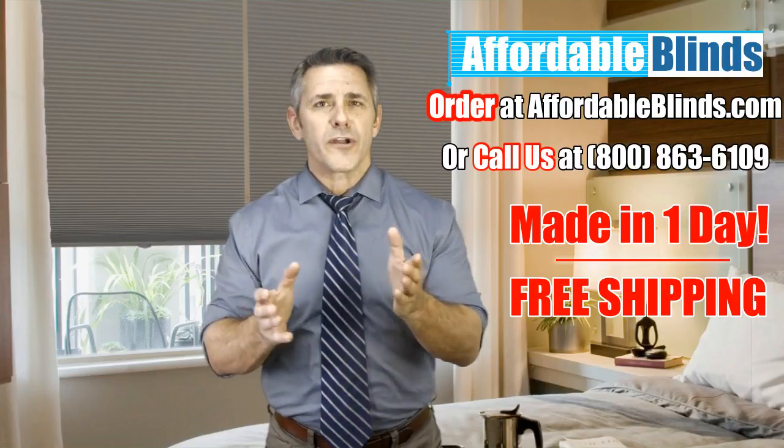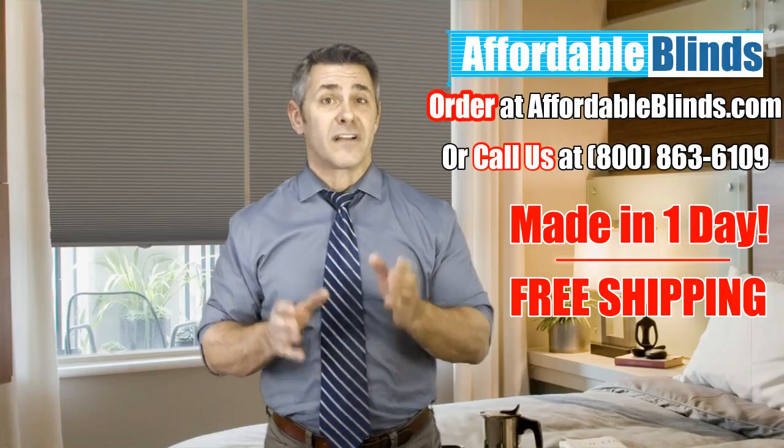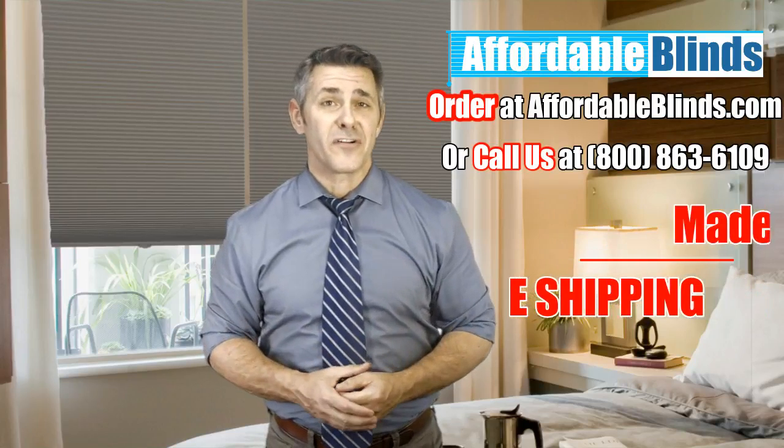Get your free samples or order your shades and take advantage of our limited-time, one-day delivery promotion.